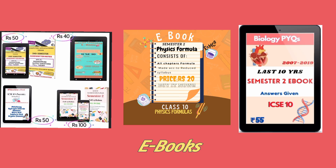These ebooks really helped me a lot in my semester 2 preparation. These are available in 6 subjects now: mathematics, English language, chemistry, physics, maths, and bio. Link is in the description. Buy them now.